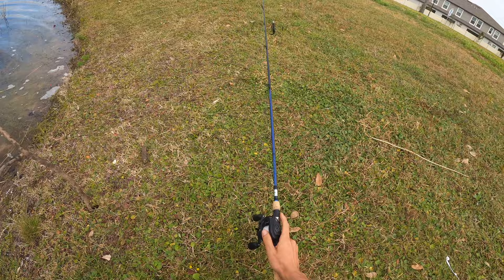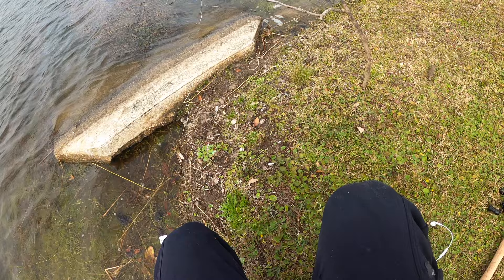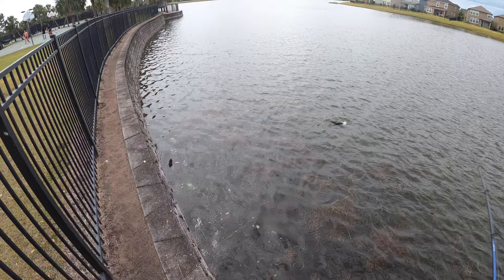It felt good on this rod, I'm not gonna lie. He might have found a sneaky little pond chatterbait rod. I just love fishing so much — it'll never get old.